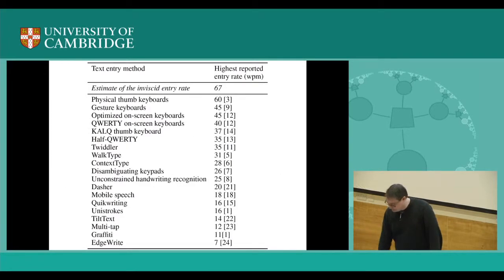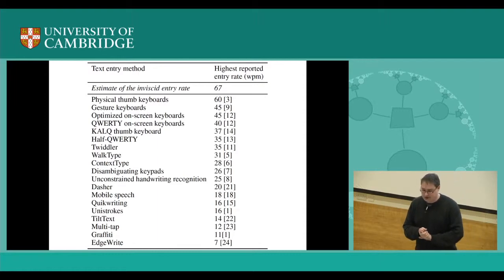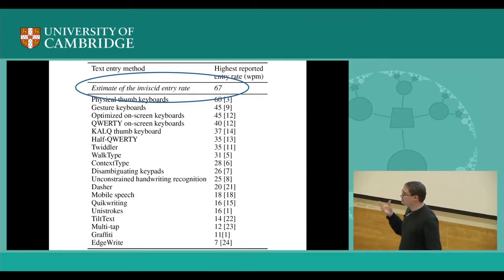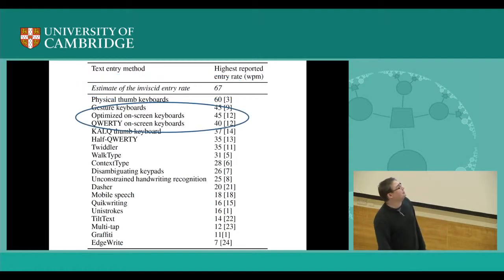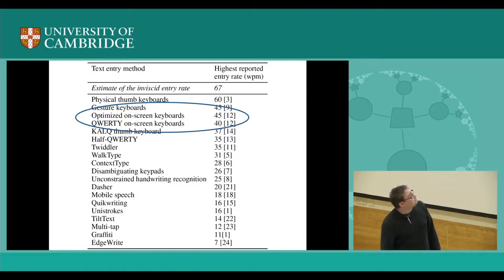We did some research using crowdsourcing, having people use their own standard keyboard composing text and responding to messages. We found that people were on average about 67 words per minute for composition rate, when actually composing something novel rather than blindly copying. We are still below this rate, and interestingly, all of the top mobile text entry methods in the literature are mainstream methods — except optimized on-screen keyboards, whose problem is they do not exhibit familiarity. What's a bit depressing is that all the things proposed in the literature are way worse.